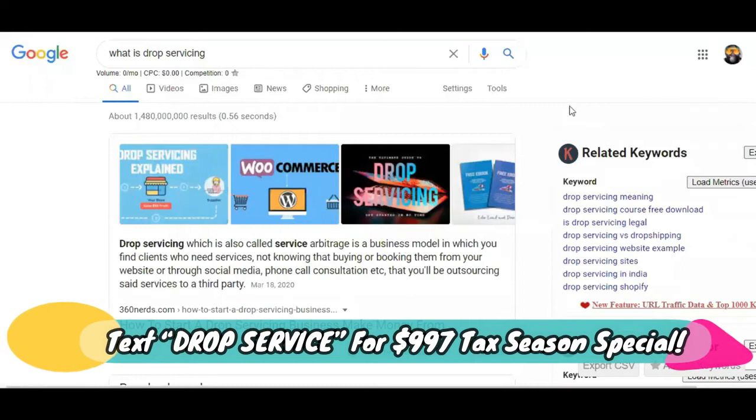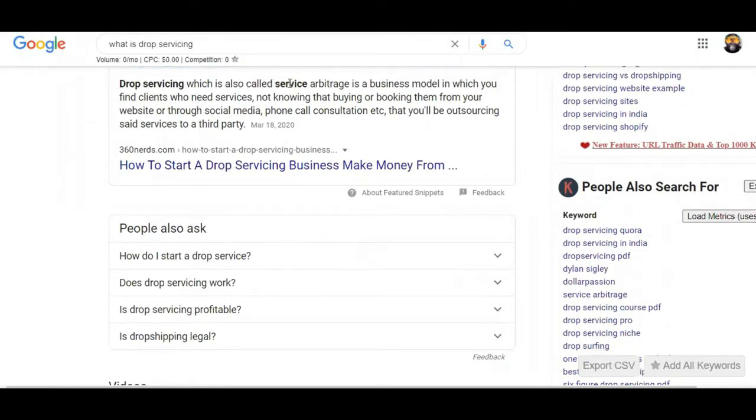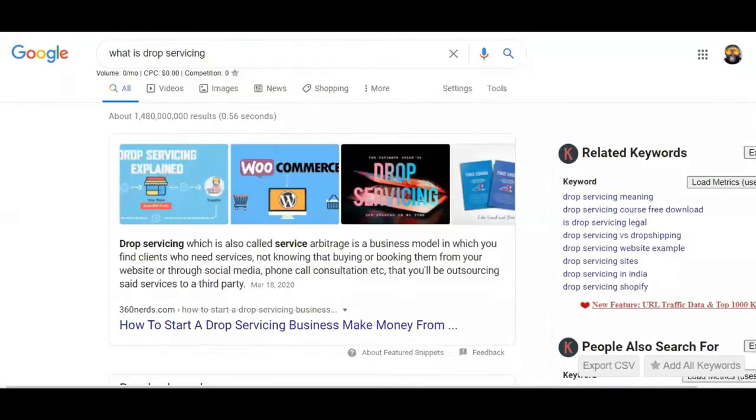In order to understand how drop servicing works, first you need to know what it is. If you Google 'what is drop servicing,' it will tell you it's the same thing as service arbitrage, outsourcing, or affiliate marketing pay per call. It went under many different names, but a couple of years ago it started trending and resurfaced as drop servicing. Drop servicing — also called service arbitrage — is a business model in which you find clients for services, not knowing that through your website or social media you'll be outsourcing those services to a third party.